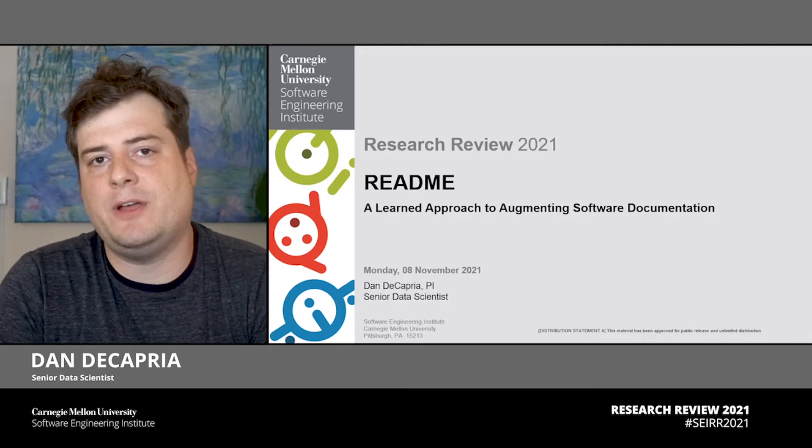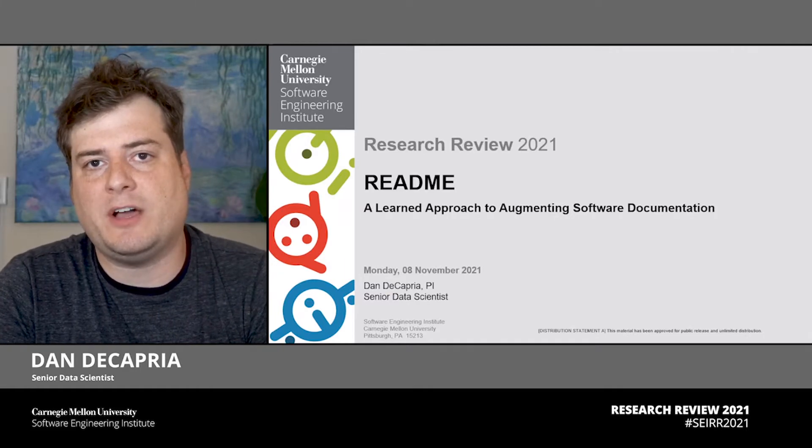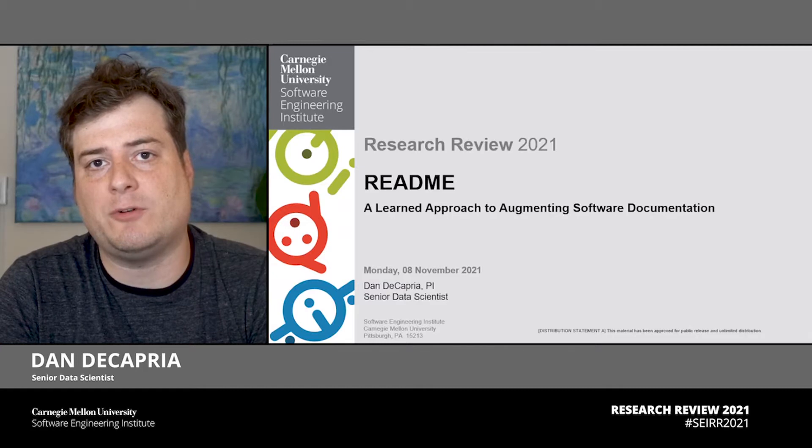Hi, my name is Dan DiCapria. I am a Senior Data Scientist at the Artificial Intelligence Division. Today we'll be talking about software documentation, and specifically a learned approach to augmenting software documentation in modern software development life cycles.